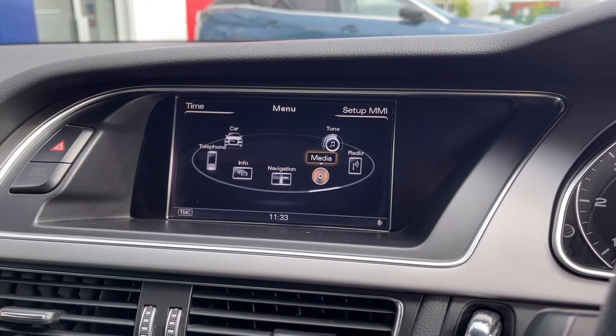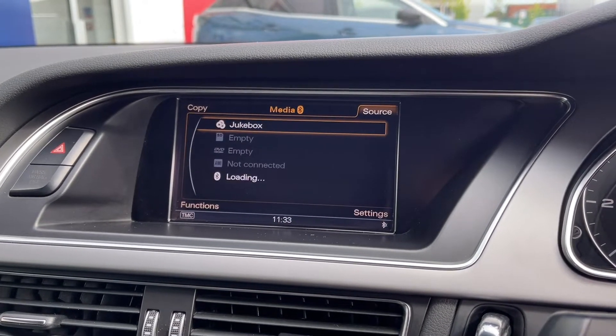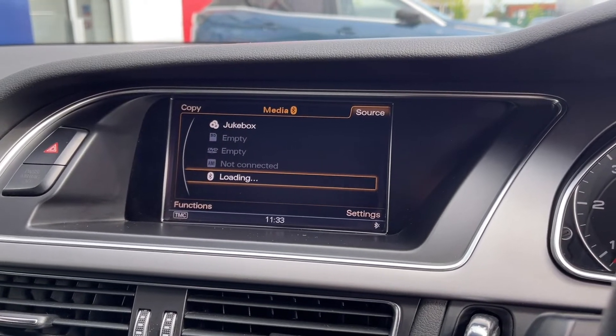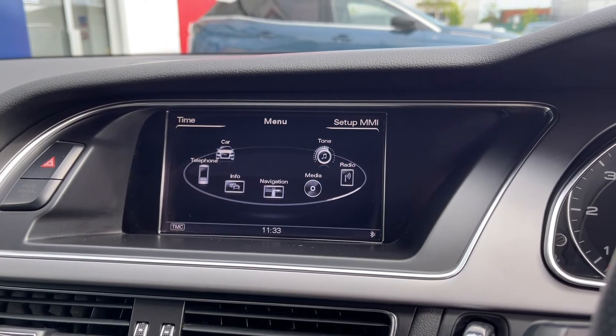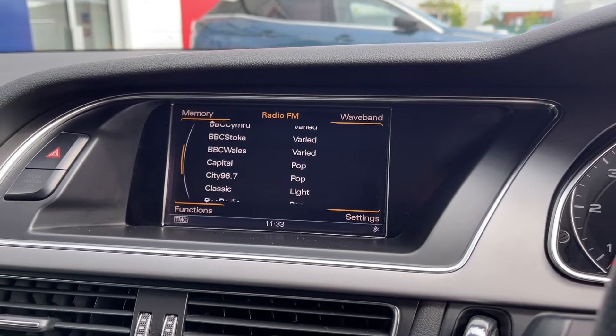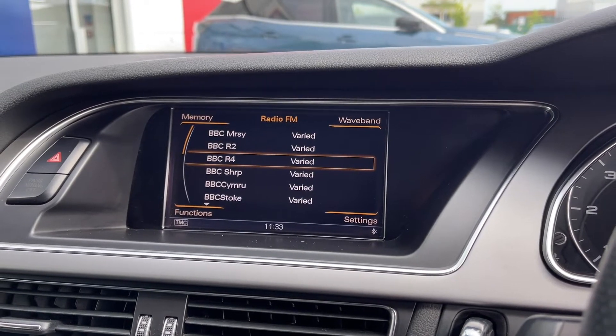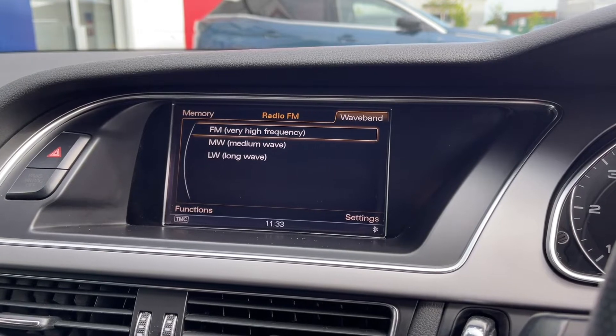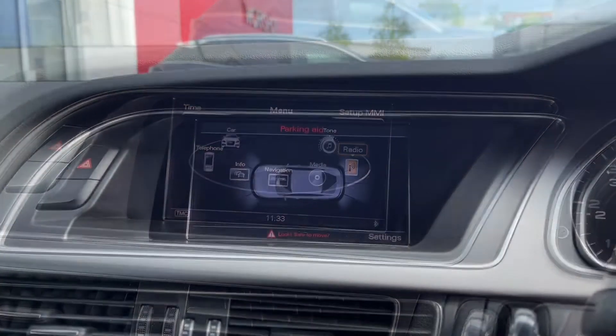Moving across into your media tab you can see you've got plenty of options when it comes to media. You can insert DVDs or connect via the AMI, again as part of your technology package. If you don't fancy that however you have got FM and AM wave bands on the radio so you can find plenty of radio stations to listen to and you can save your favourites to memory to make them much easier to access.